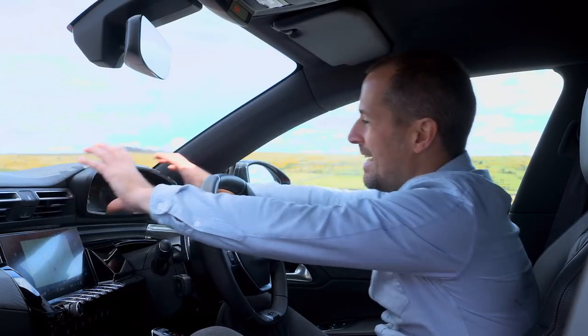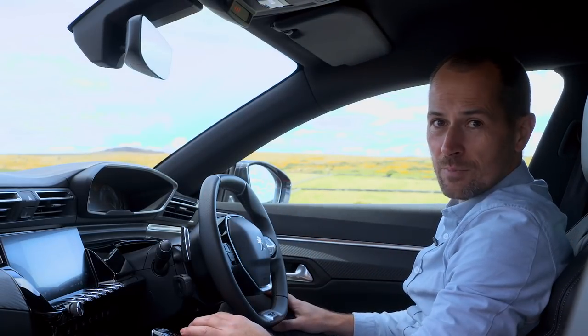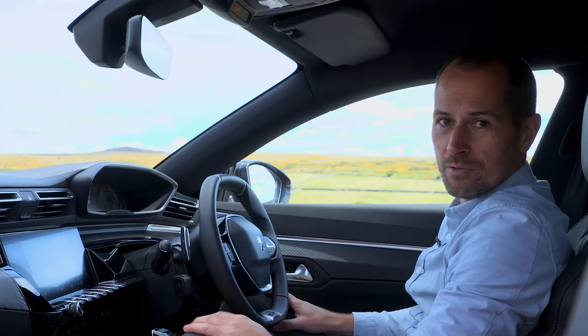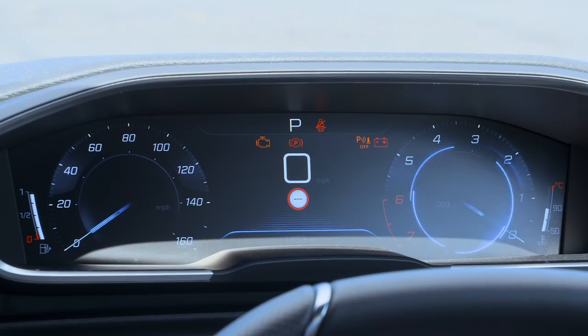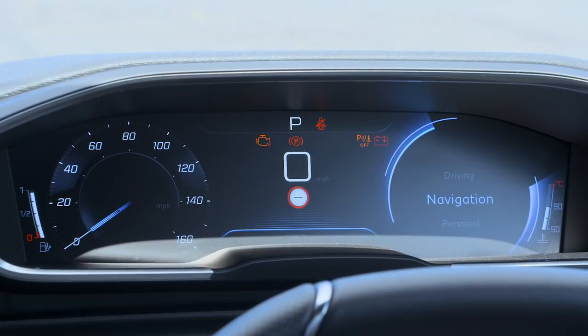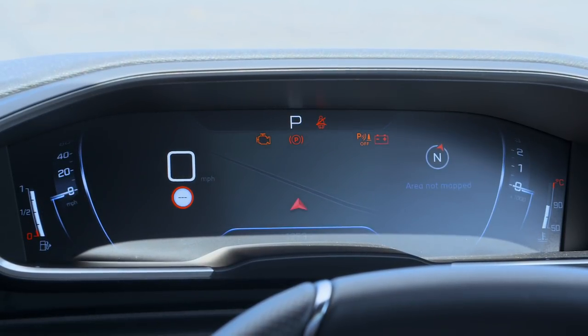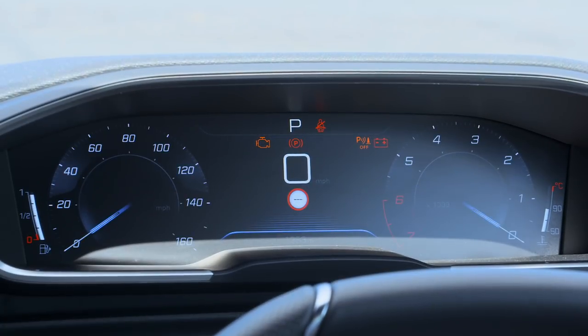This instrument pack is a fully configurable TFT display, and it's standard on every single model, right down to the active trim at the bottom of the range. By toggling this rotary control on the steering wheel here, you can get the TFT display to show different information, from navigation mapping to night vision, if that's fitted, or just a conventional set of dials.